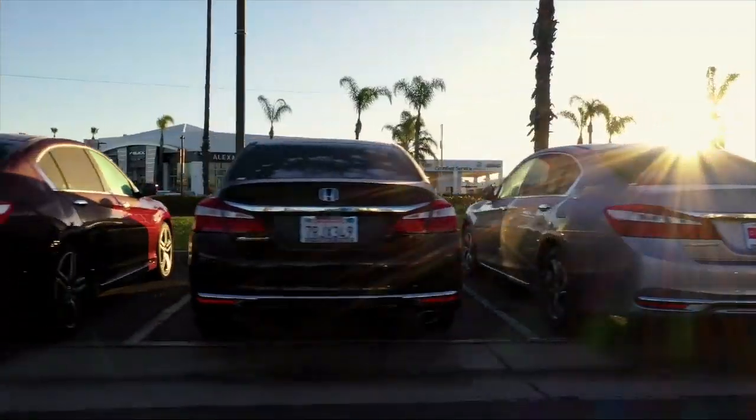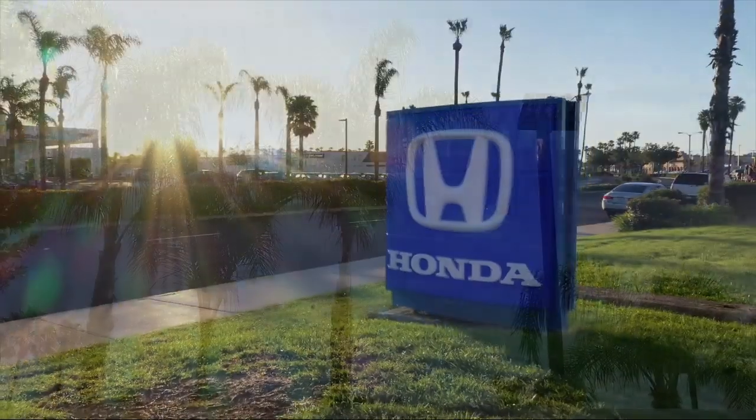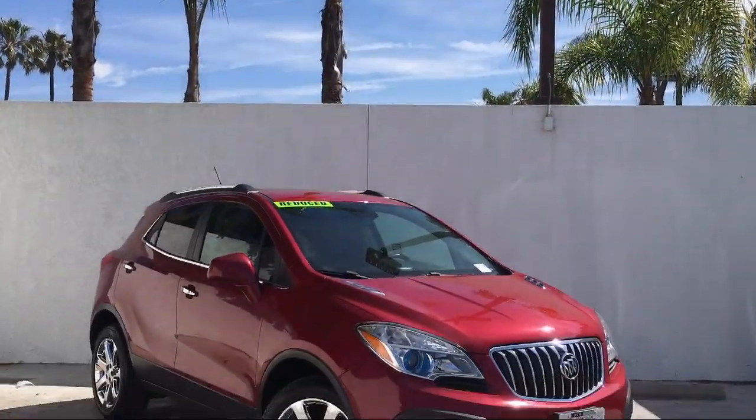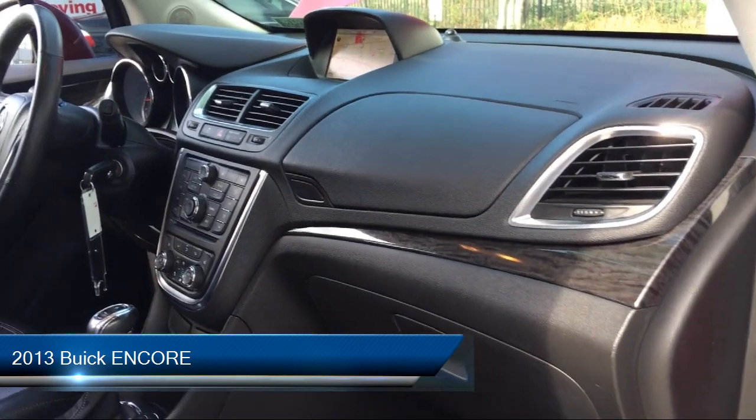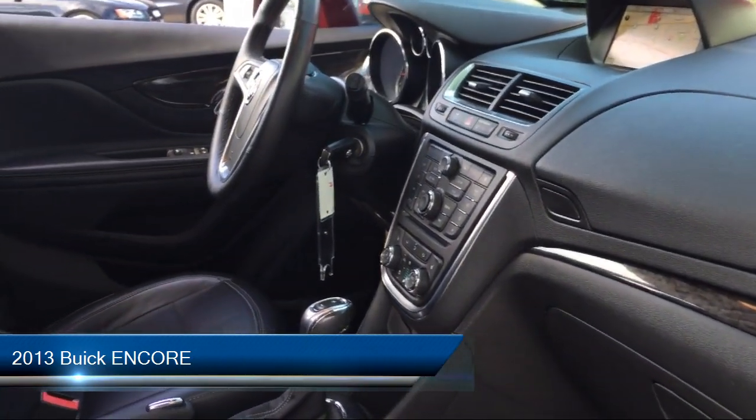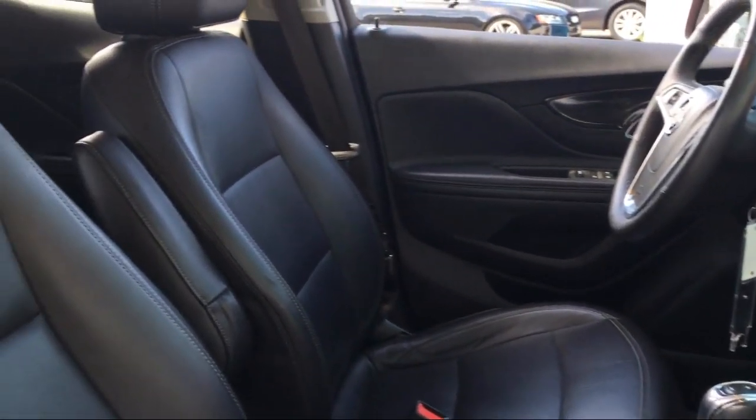Welcome to Honda of Oxnard, your premier destination for purchasing a vehicle. Here's a look at another one of our great vehicles in our inventory. It comes equipped with many standard and optional features and has less than 70,000 miles on the odometer.